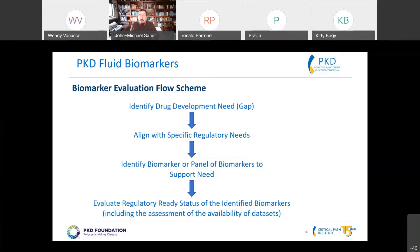Do we need more enrichment biomarkers? Do we need pharmacodynamic biomarkers? I already know we need surrogate endpoints, but there's a path to get us there. We also have to think about how these fluid-based biomarkers can be used synergistically with total kidney volume — we have a great imaging biomarker already, but how do we supplement it with fluid-based biomarkers?